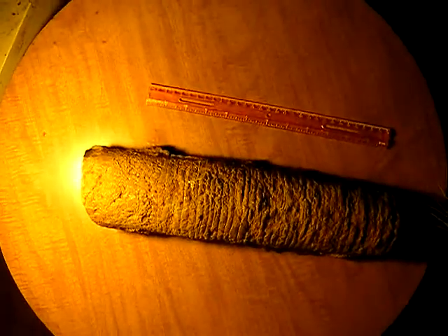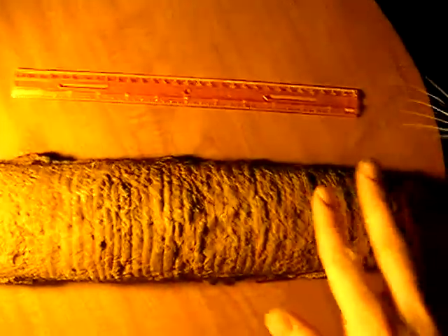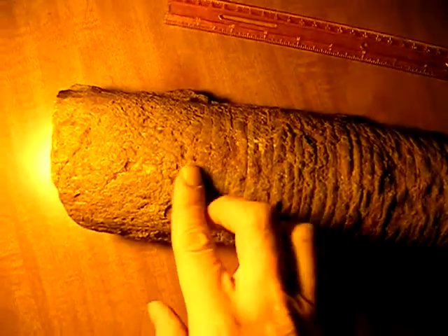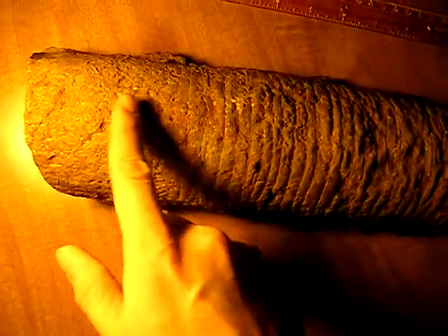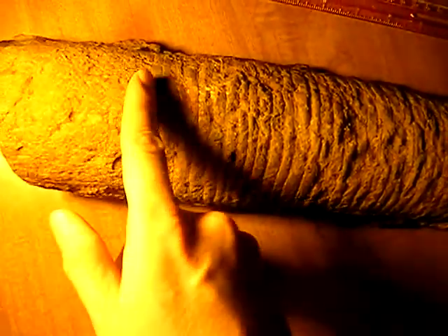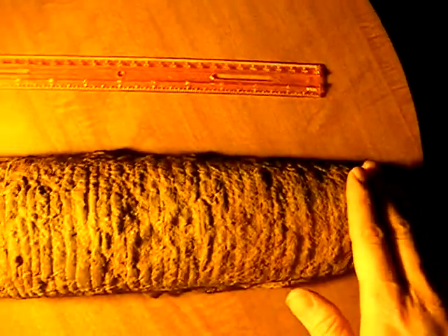There's a strange fossil I found recently. Note the ribs, all the way up until this point. I don't know if this is erosion or the way whatever this was constructed. But past this point, ribbed all the way down.